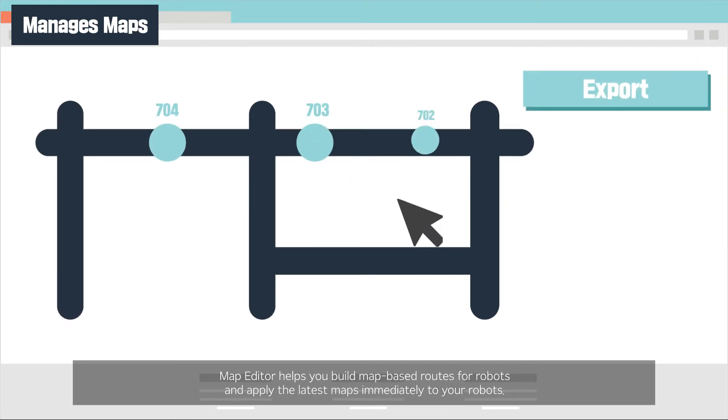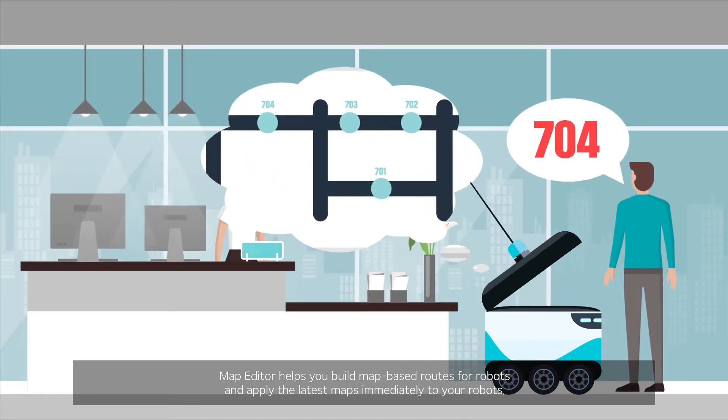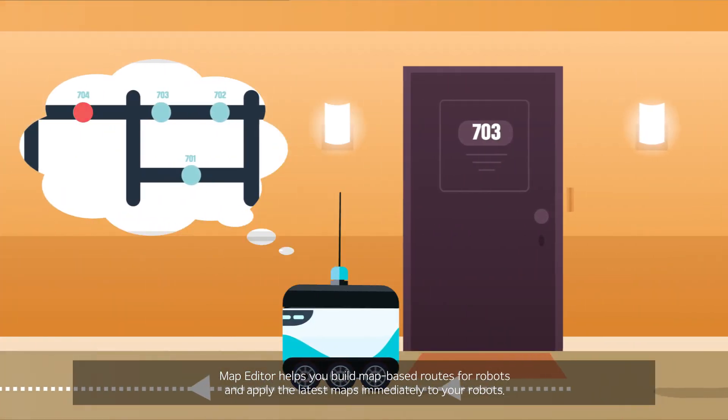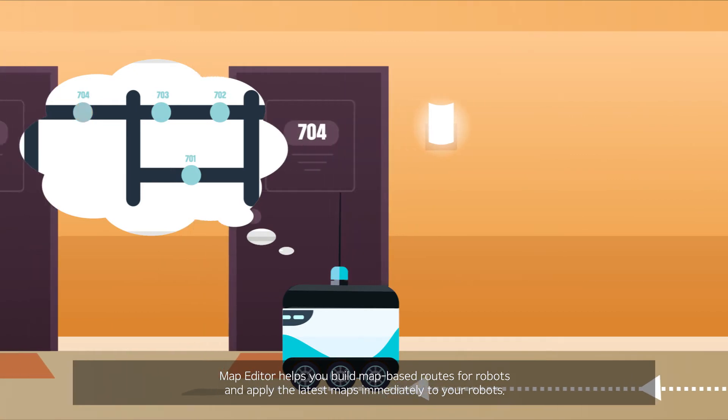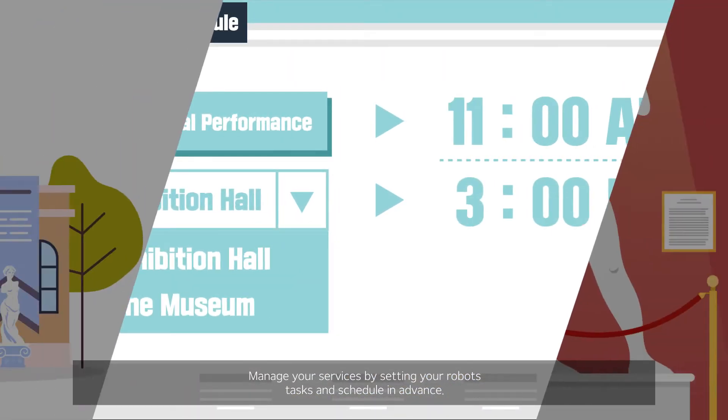Map Editor helps you build map-based routes for robots and apply the latest maps immediately to your robots. Manage your services by setting your robot's tasks and schedule in advance.